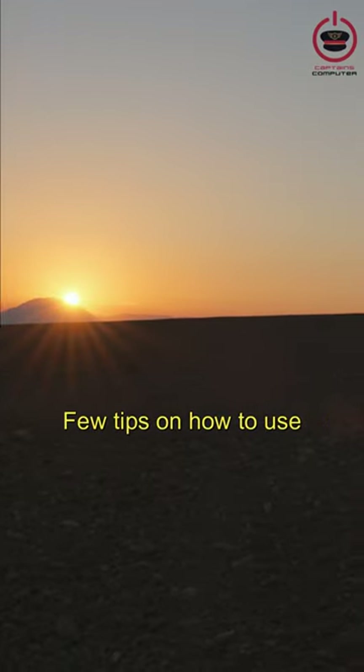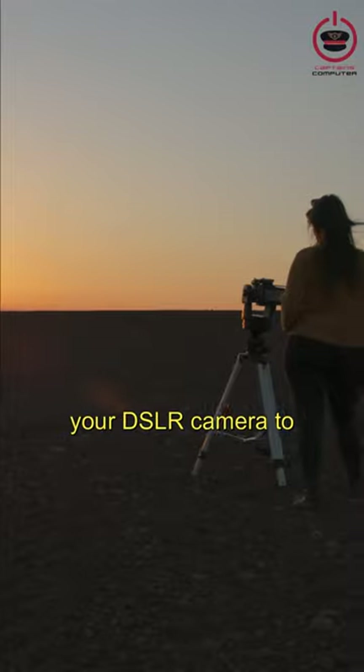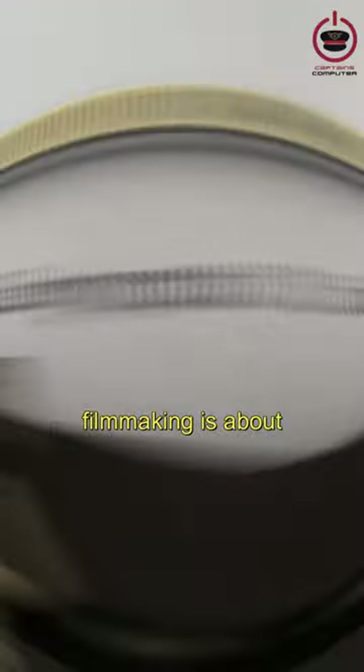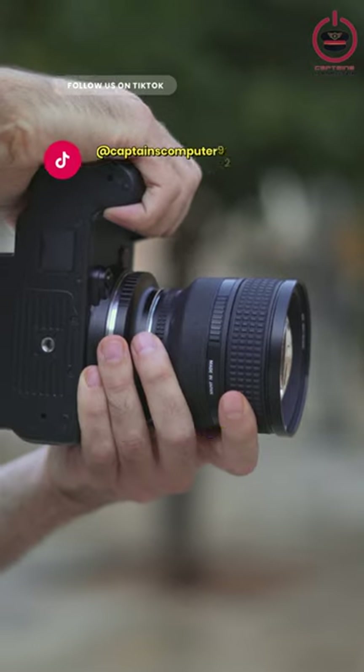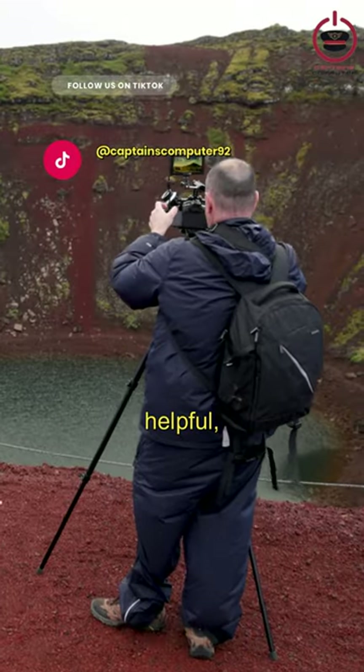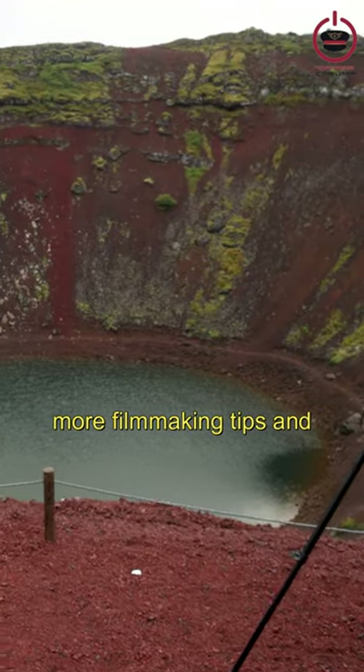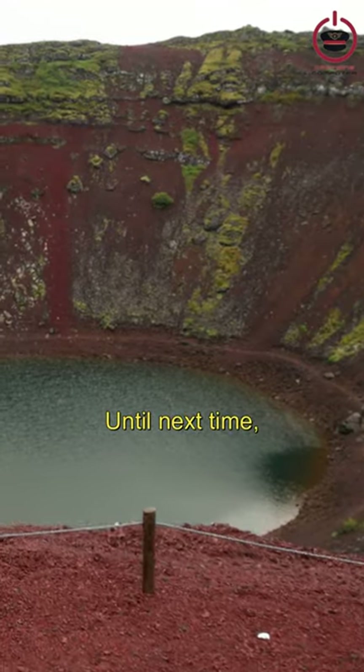It's as simple as that — a few tips on how to use your DSLR camera to create cinematic effects. Remember, filmmaking is about storytelling and creativity. If you found this video helpful, don't forget to like, share, and subscribe for more filmmaking tips and tricks. Until next time, peace out!